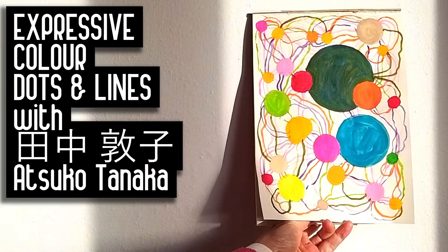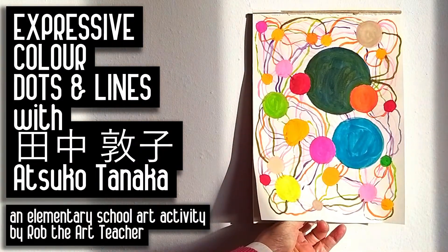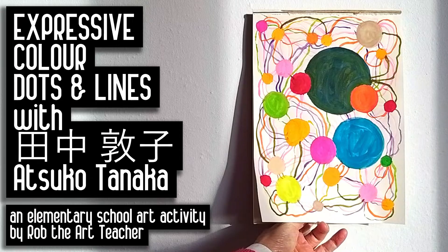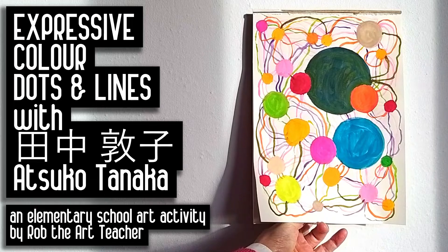This art lesson is about an amazing Japanese 20th century artist, Atsuko Tanaka, and how she used expressive color, dots, and lines.